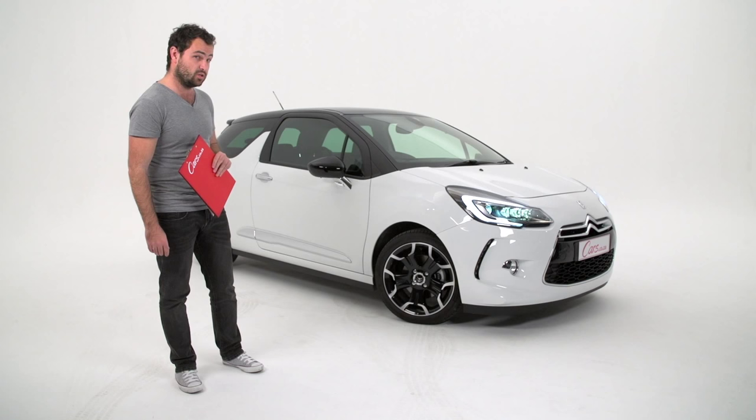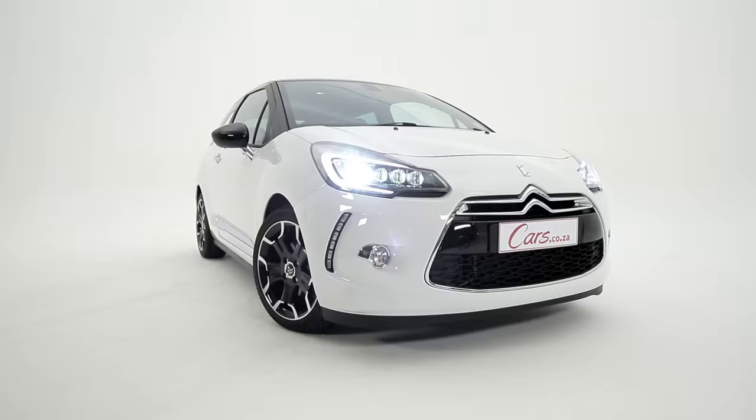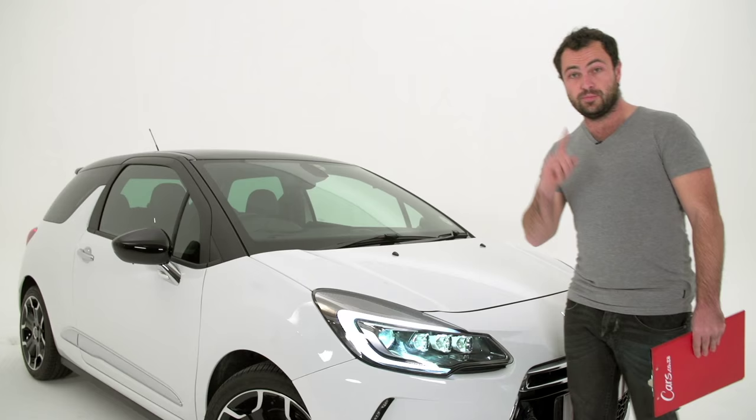Hello! This is the latest Citroen DS3 Sport. It's the top-of-the-range model and I have to say, it looks really good. Here are 10 things you should know about it.